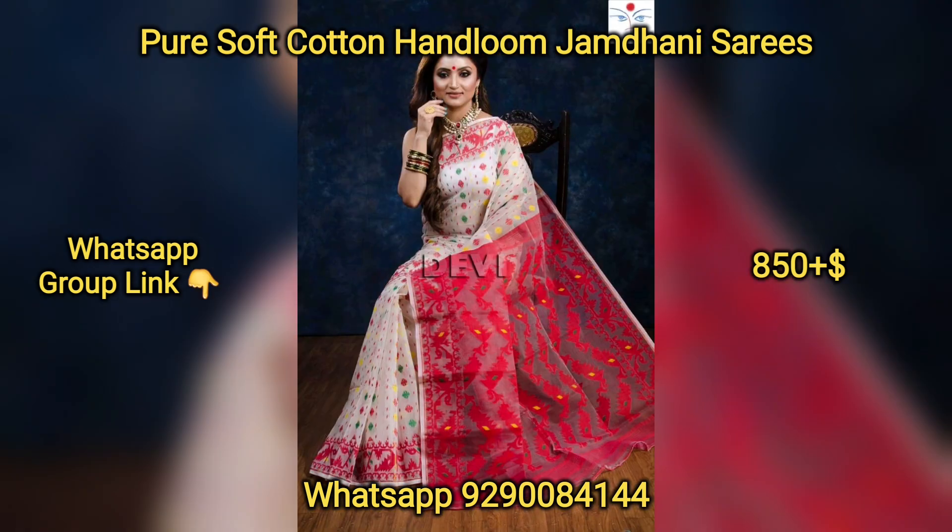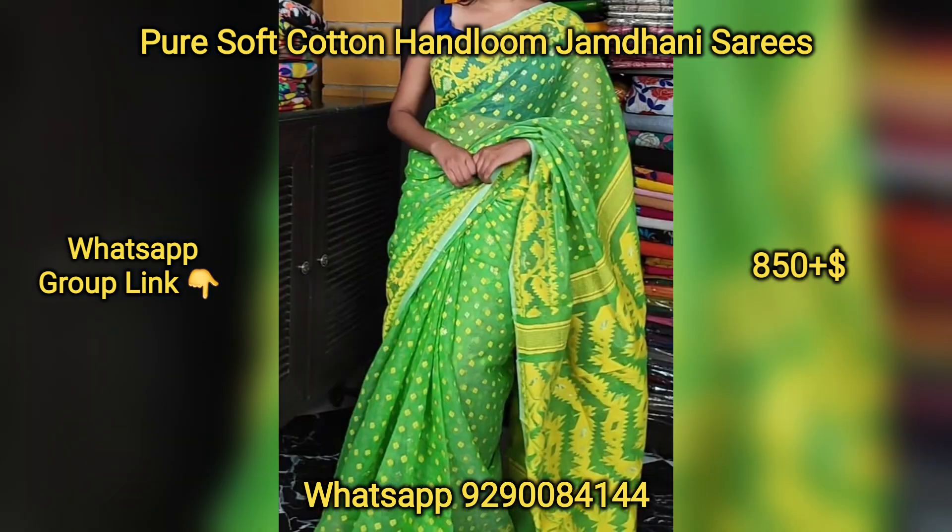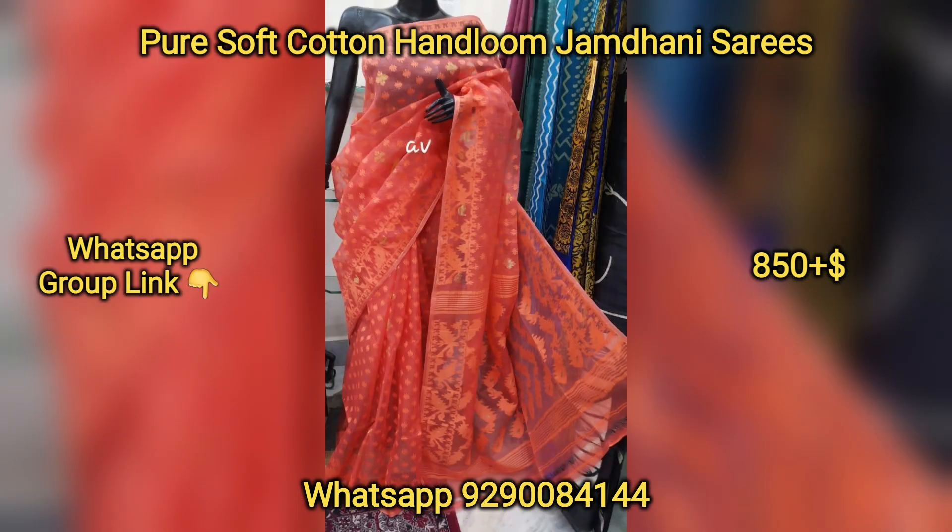If you want to choose this one, it will be fancy, casual, and lightweight. In this summer season, we have a very comfortable design.